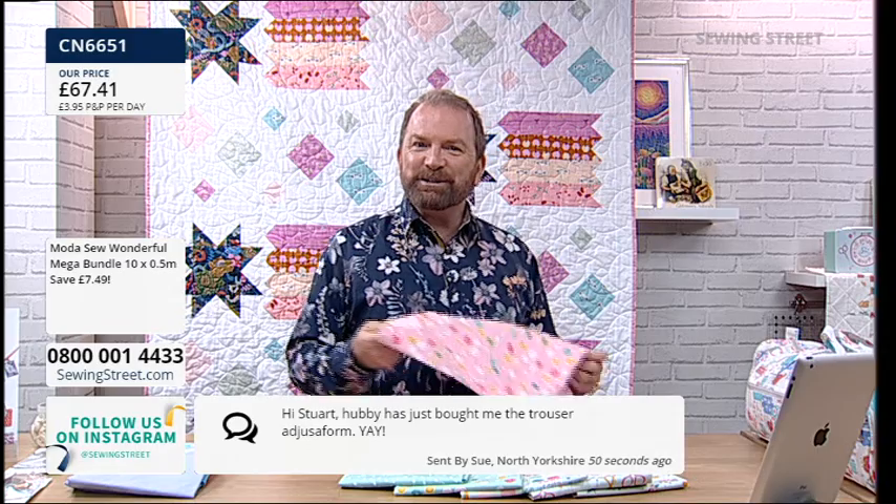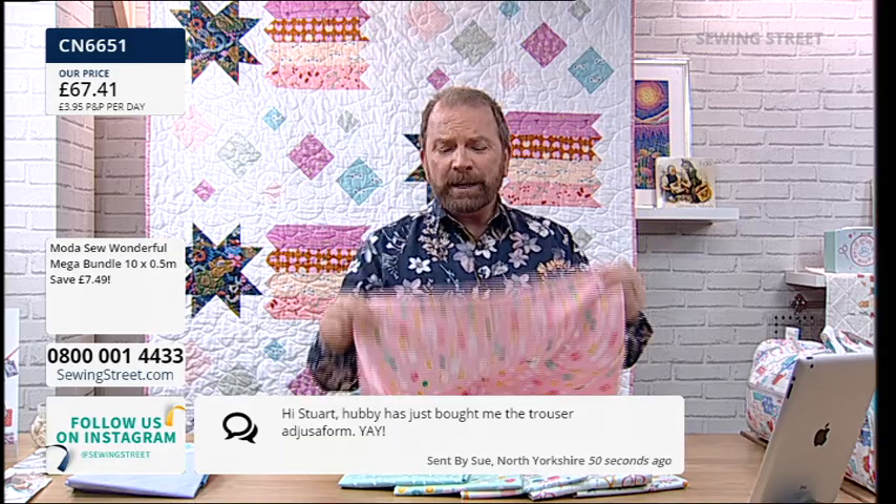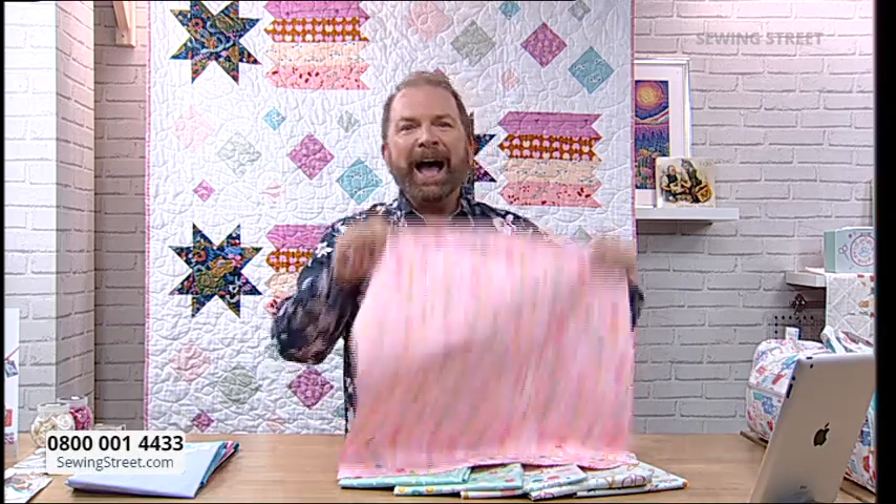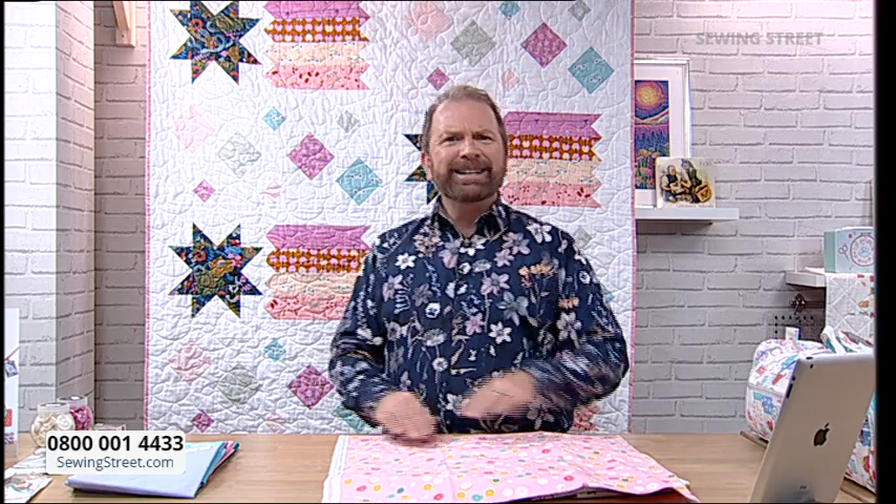A message from Sue: her husband has just bought her the trouser adjuster form. Sue, you know what I'm going to say — he's a keeper! Now, size A of the leg form in sapphire blue has sold out. There's one of size B and three of size C left — so literally only four remaining. Please check out your basket if you've got the adjuster form in there.